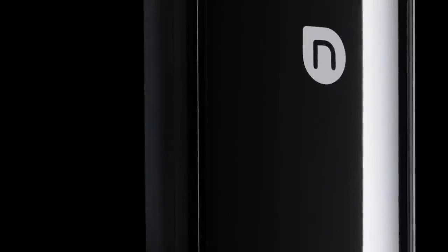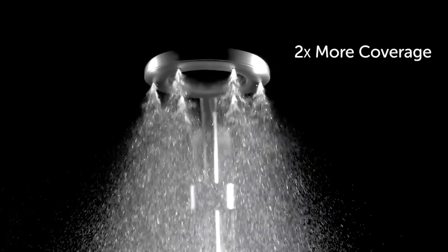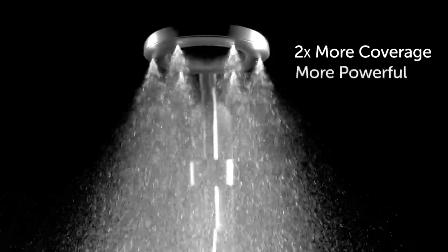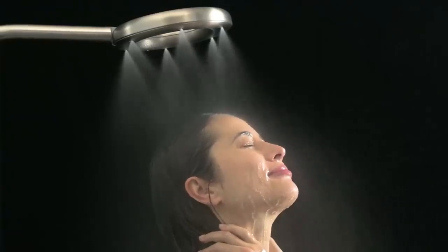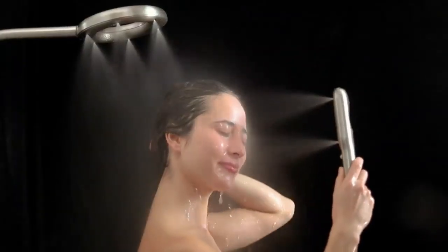We've gone back to the drawing board to design our most thoughtful, versatile, and accessible shower system ever. Nevia by Moen has two times more coverage, feels more powerful, and saves about half the water used by standard showers. For Nevia by Moen, we have perfected the spray experience, making droplets that are four times more precise than standard showers.